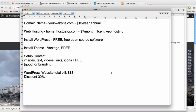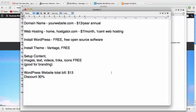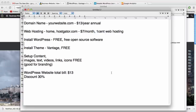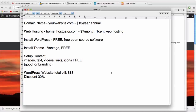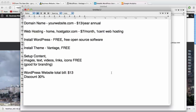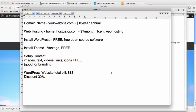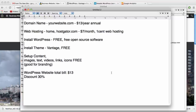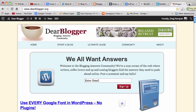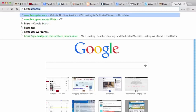That does it for our walkthrough of the steps to make a WordPress website. Now it's time to go get our domain name and web hosting from HostGator.com — we'll get them in the same place for simplicity. If you want to use a different web host, that's fine. Let's head over to HostGator.com and get started.